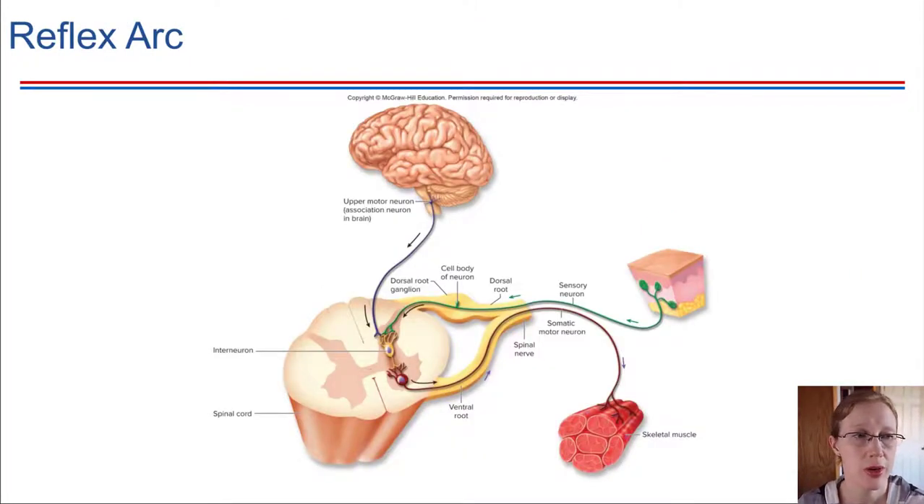The peripheral nervous system will be involved in reflex arcs, which we will explore in more detail in a later chapter. Just to give the idea right now — with a reflex arc, this is something that allows very quick responses. In some cases, it's important to have a really quick response that doesn't require conscious input from the cerebrum, from the brain.